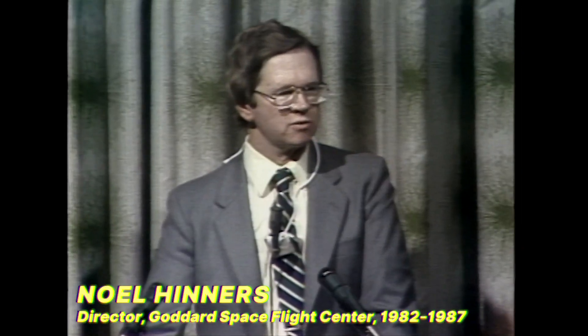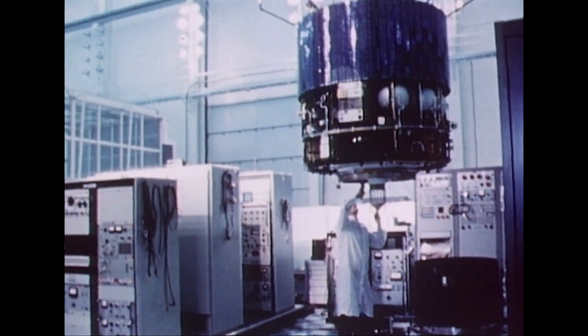In the 1960s, there was probably not much question that when a science or applications mission came up, for the most part it went to Goddard. We've got to do a better job of selling ourselves and being sure that we're responsive to what headquarters is looking for in terms of the competition between ourselves and other NASA centers.